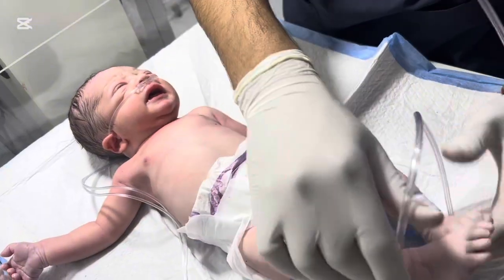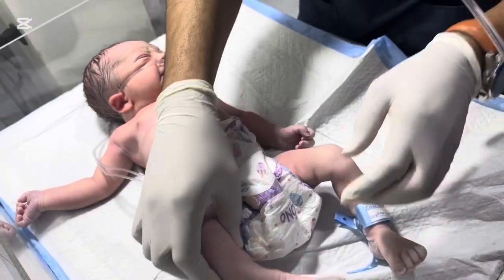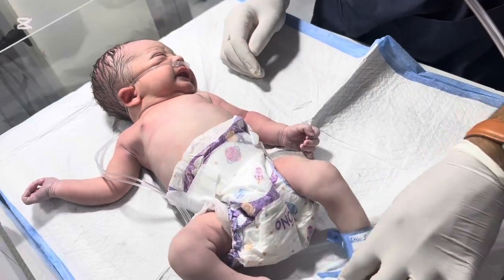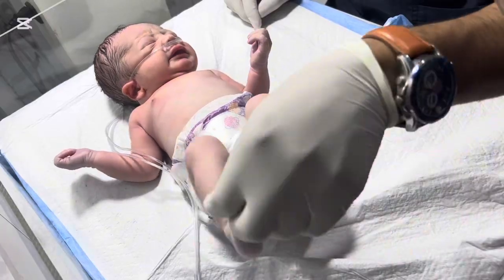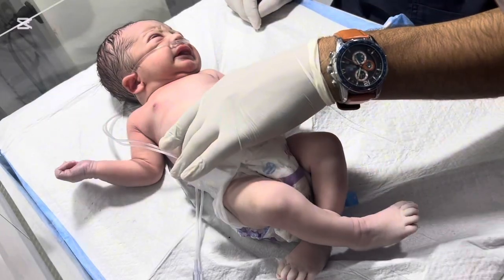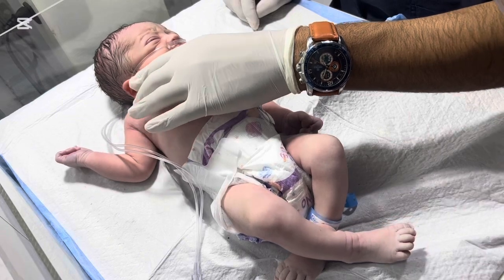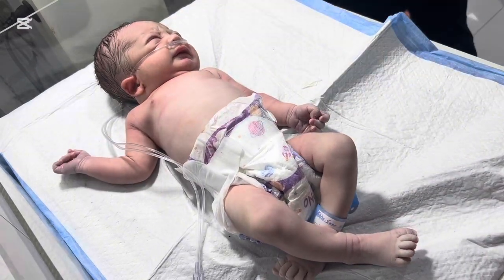The NICU team quickly decided on respiratory support, because every second counts in RDS cases. This first stage is critical. A slight delay could lead to serious complications like pneumothorax or organ failure, especially in preterm babies. The quick thinking and coordination of the NICU staff were essential to stabilize the baby before moving to advanced interventions.